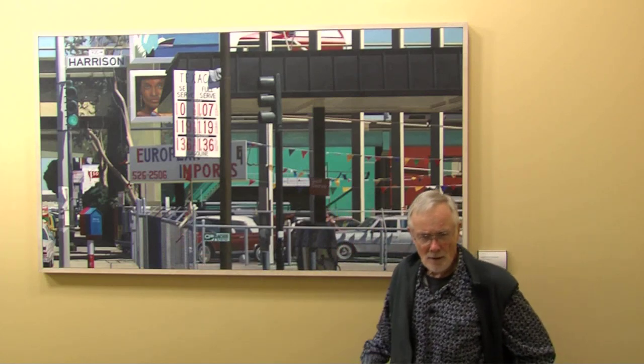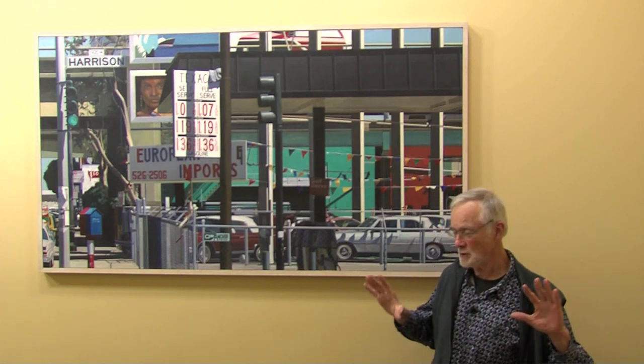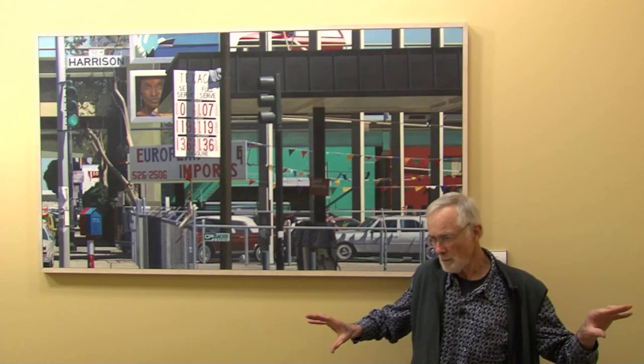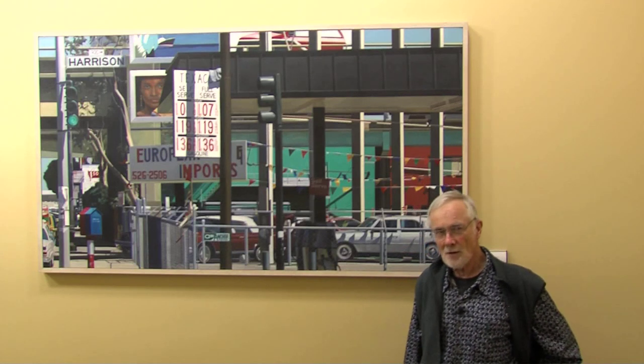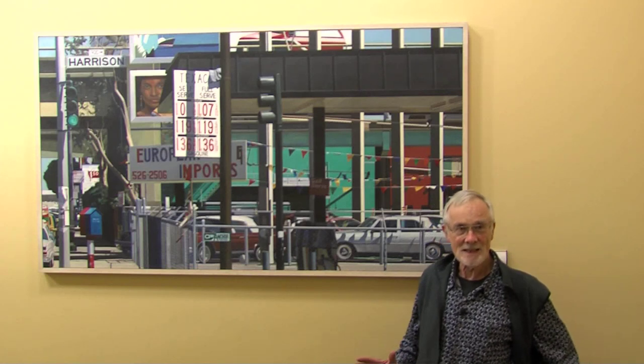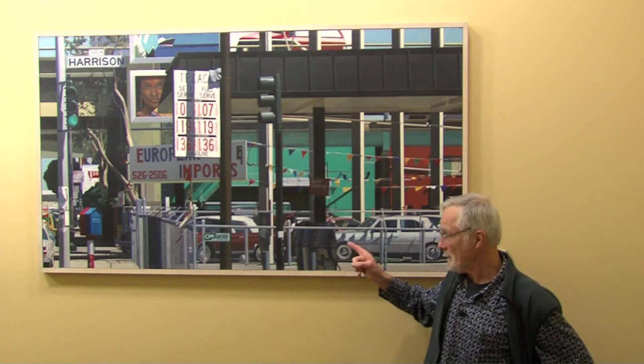How I choose a subject is that it chooses me really. I think there are two big blocks of artists: those who are inspired by what they see, and those whose inspiration comes basically from within and then comes out. I've definitely fallen into that first category of people who are inspired by what they see. So I'll be walking down the street — and this happened with this one — and say, wow, there's a painting in there.